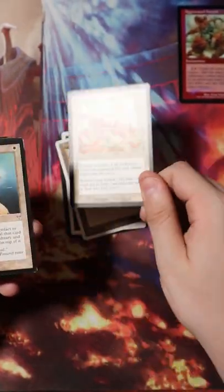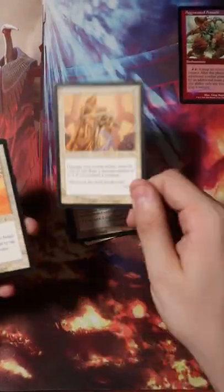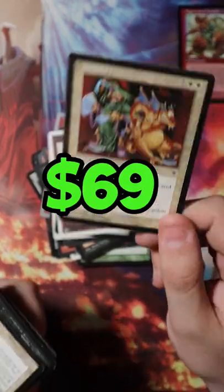Let's end the video with some real expensive cards, like this Enlightened Tutor from Mirage — a whopping $48 for a near mint copy like this one. Last but certainly not least is this Humility, one of my favorite cards from Making My Friends Hate Me, coming in at $69.